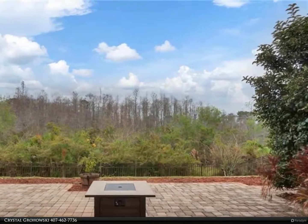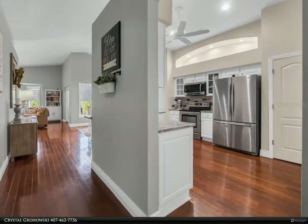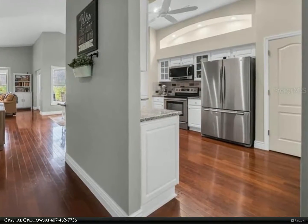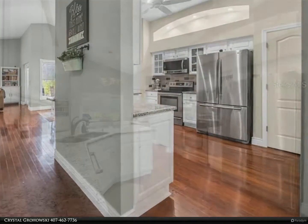Ideal for entertaining, this beautiful kitchen offers great counter and cabinet space, glass-front accents on some cabinets for showcase pieces, a custom center island, and great lighting.